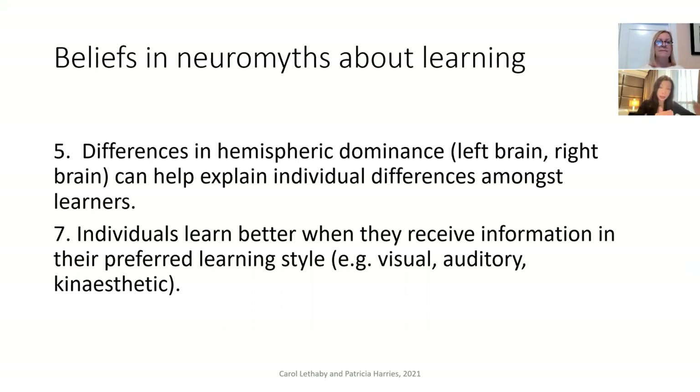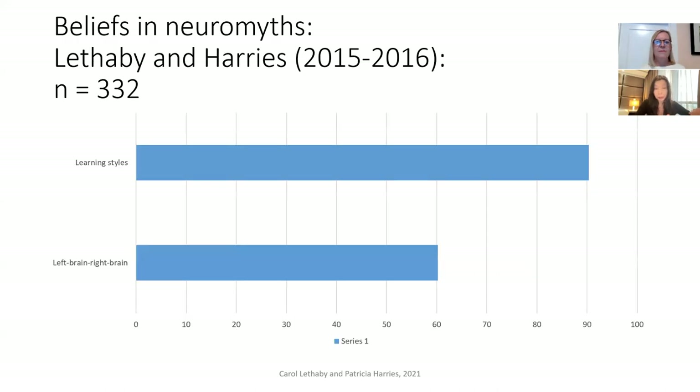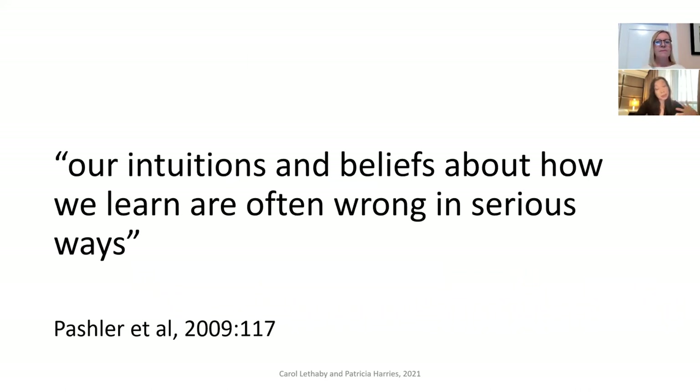Here are two very popular neuromyths that were amongst our statements. We're going to look at how many of our teachers believed these myths to be true. We found that 60% of our teachers believed the left brain/right brain statement to be true, and 90% believed the learning styles myth to be true. As Pashler et al. say, our intuitions and beliefs about how we learn as teachers are often wrong in serious ways.